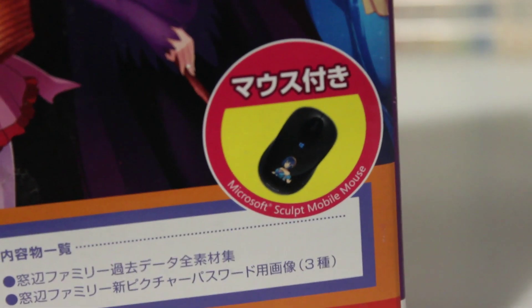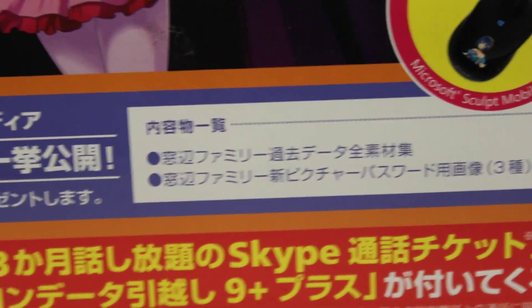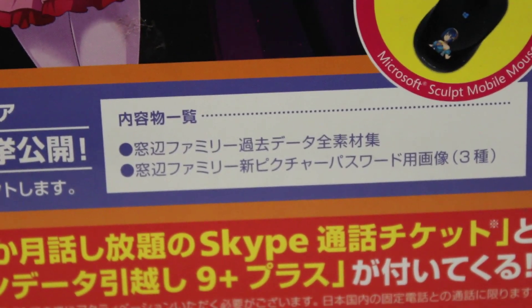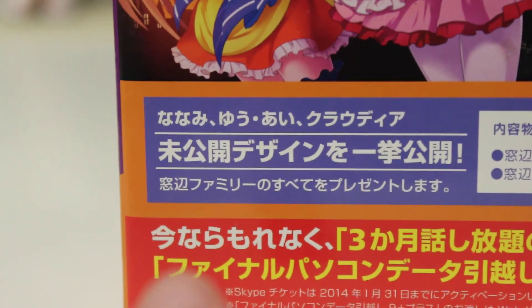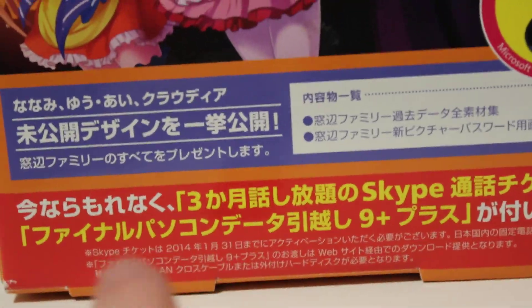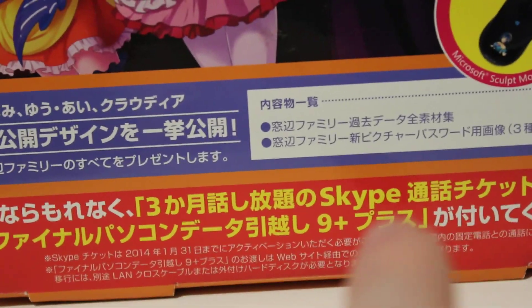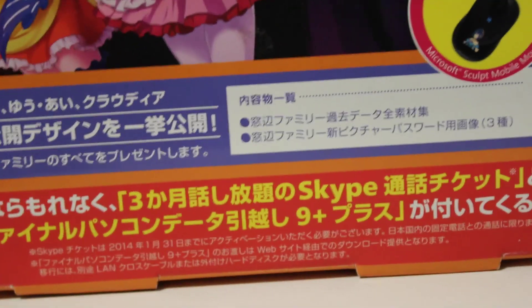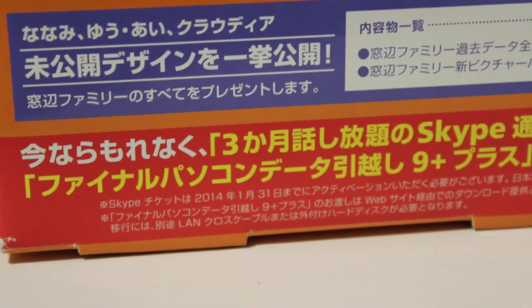They do give you a mouse — a Microsoft Sculpt mouse. This should have given it away. They have a selection basically listing all the past Madobe family raw materials, which I didn't understand at first but now makes total sense. Then we have Madobe family new picture password use pictures, three types, and not yet exhibited designs. What's contained in here, aside from an all-you-can-talk three-month Skype ticket and software for Final Computer Data Moving 9++, which I couldn't find anything about in here — maybe it's in a PDF file or something.